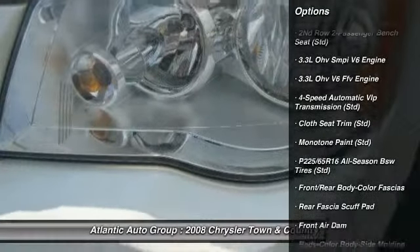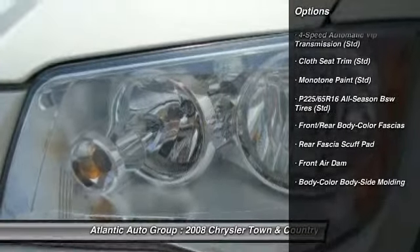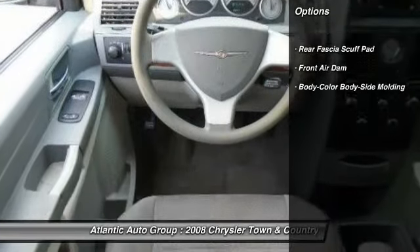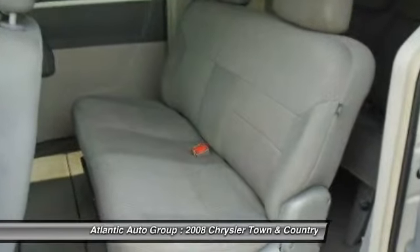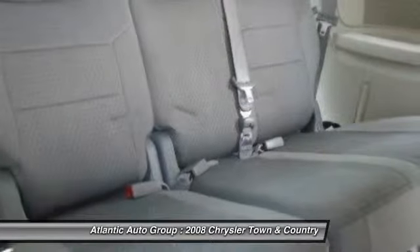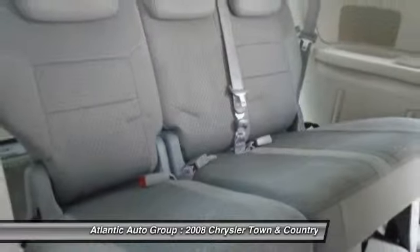Here are some of this vehicle's great options: 4-speed automatic transmission with overdrive, front air conditioning, front wheel drive, rear window defroster, power door locks, and electronic stability program.